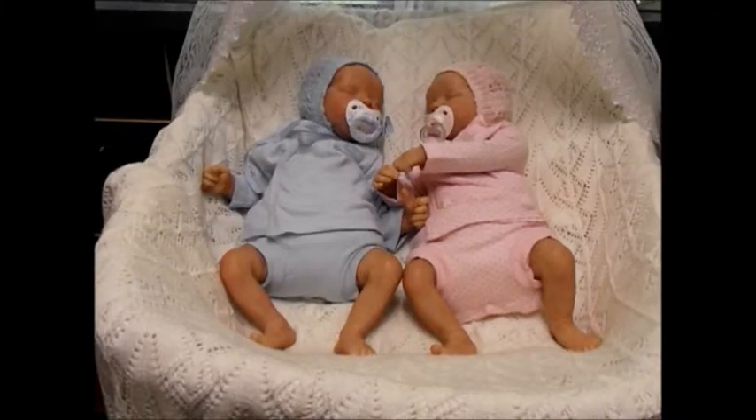Good morning YouTube. Welcome to my kitchen again. Today is Sunday. It's 10 to 10 on a grey, windy, coolish sort of day.